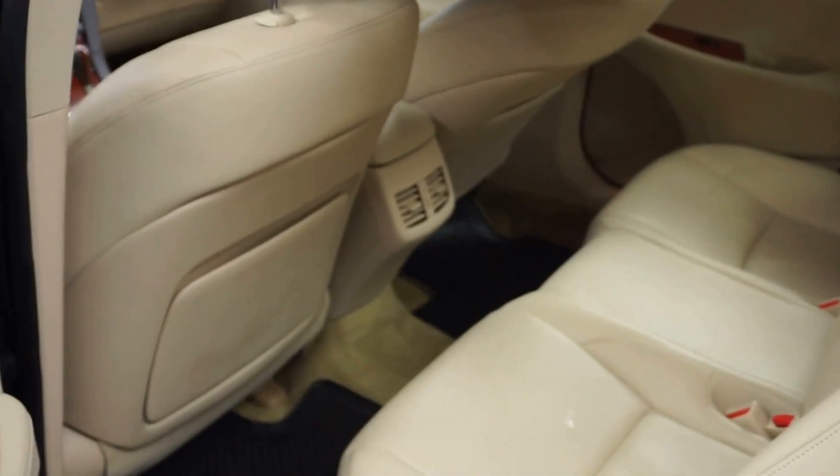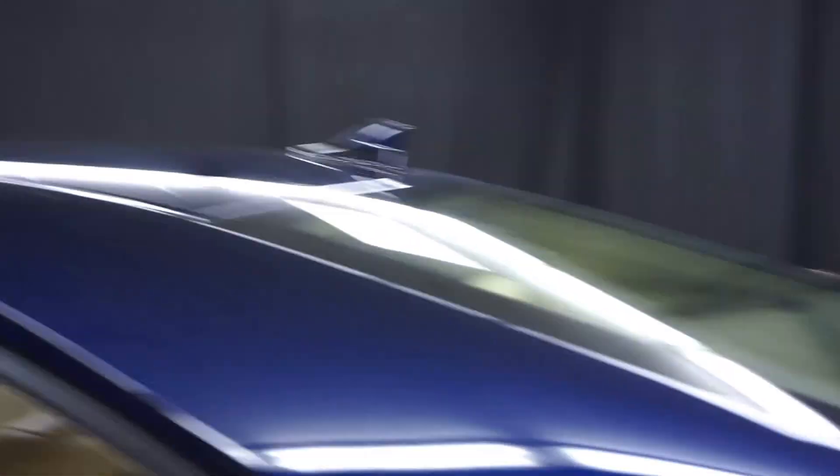There is your sunroof. You've got plenty of room here in the back seat, Lexus wheels, and plenty of room here in the trunk.